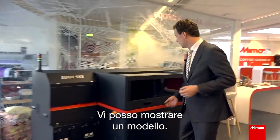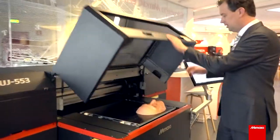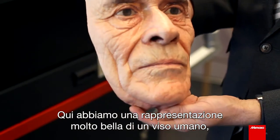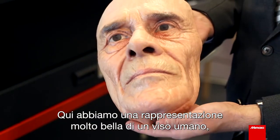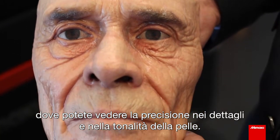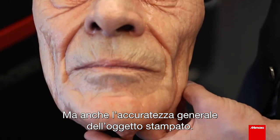Here we have a very nice representation of a mask of a human being, where you can see that we have very high detail in the skin tones, but also in the accuracy of the object printed.